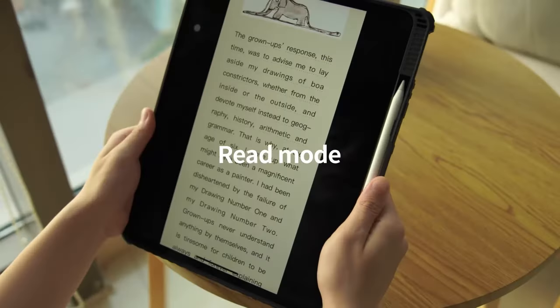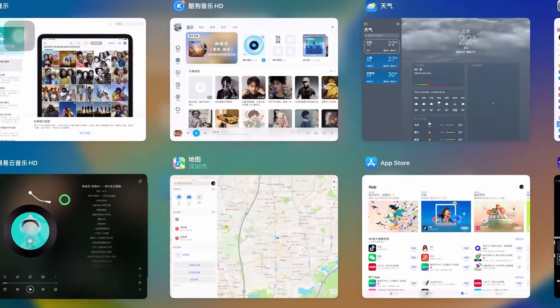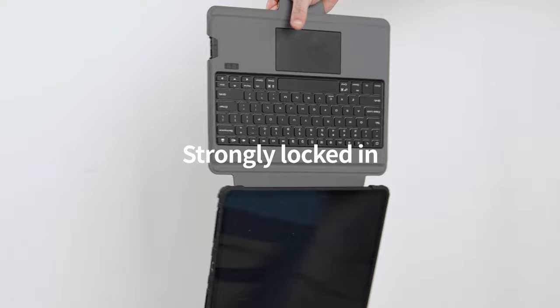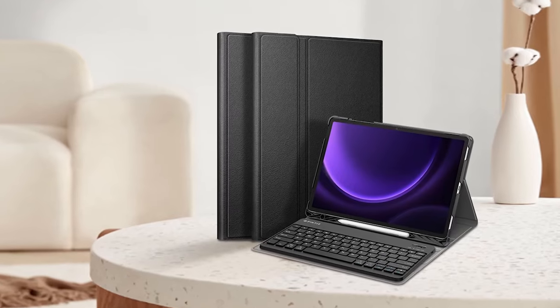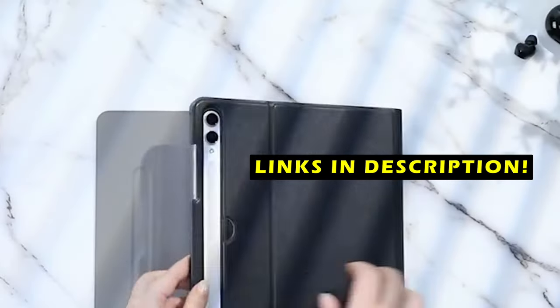Hi, welcome to All Cases Here. In this video we are going to talk about the top 4 best Galaxy Tab S10 Plus keyboard cases you can buy. A good keyboard case is essential to unlock its full potential. We'll be considering factors such as durability, functionality, and design. These cases offer a seamless typing experience, improved portability, and added protection for your valuable tablet. This list is based on my personal opinion and research, based on quality, features, and pricing. For more information and updated pricing, check the links in the description below.